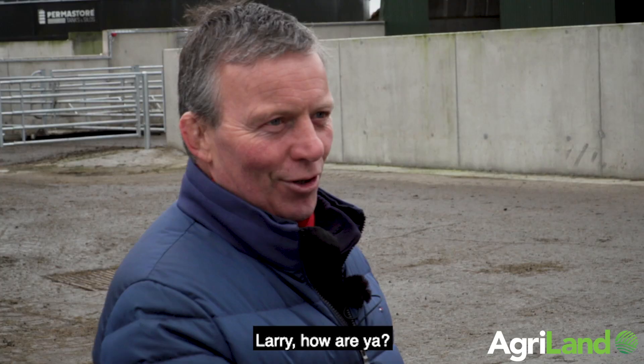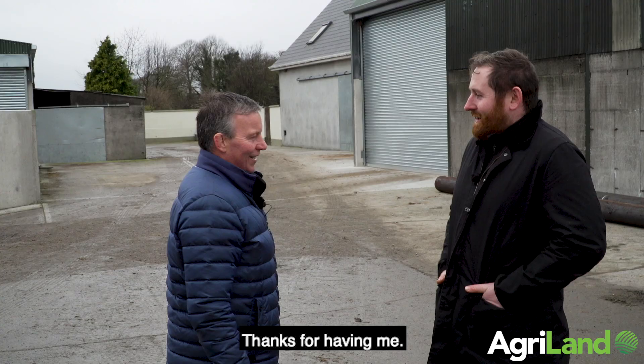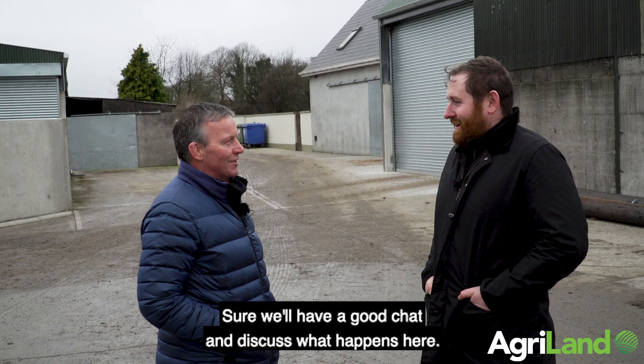Larry, how are you? George, how are you? You're very welcome to Fuller's Court Farm. Thanks a million, thanks for having me. No problem, I'm sure we'll have a good chat and discuss what happens here. Tell me what I'm doing wrong.